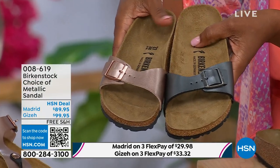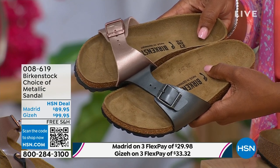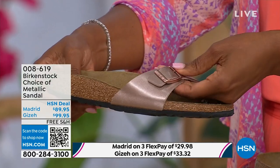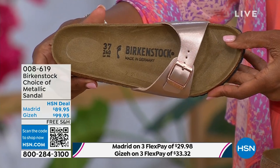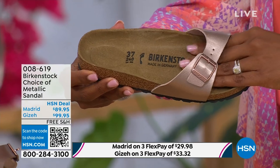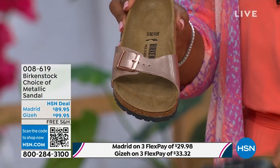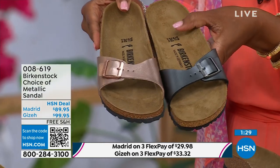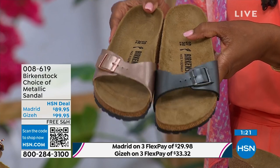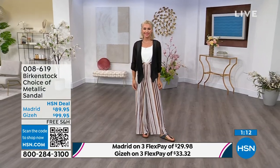A lot of people say 'the Arizona,' but the Madrid is actually the very first Birkenstock shoe. I love this shoe because it is really dainty on the foot. It has that one single band, which everyone is loving right now — everyone's loving a slide. It's fully adjustable, so there's not a lot of foot coverage, but you're still getting that Birkenstock footbed. Metallics are like the new neutrals. This metallic copper is so gorgeous — it's almost like a rose gold color. It's beautiful on the foot. You can dress this up or dress it down. The price point is sharp at $89.95. The fully adjustable buckle gives you the perfect fit.